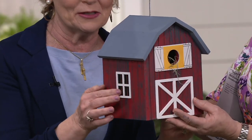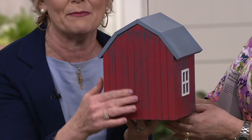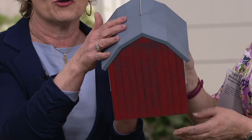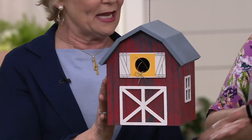Getting into the faux windows, and it's decorated all the way around. It looks like the old red bank barn with that old-looking paint on it. The roof looks like a tin roof, but it's all wood as well. Super cute.